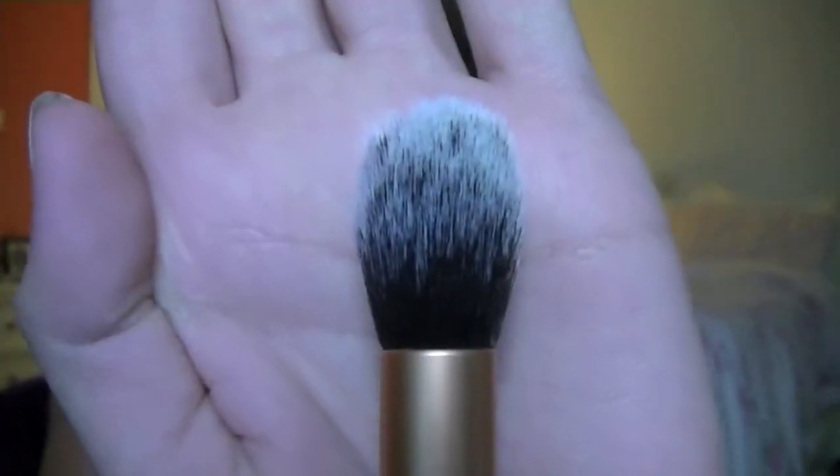My next one is the contour brush, and I absolutely love this for contouring. My camera just ran out of memory and cut off. It's a skinny brush — it just gets right in there really well. I also like this for concealer under the eye; it gets in there nicely and I like to blend it with that sometimes, but right now I'm just using it for contouring.